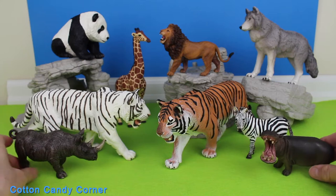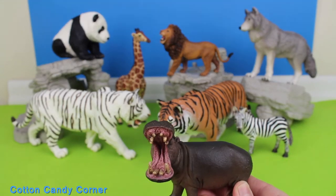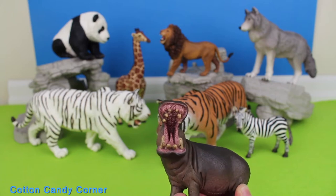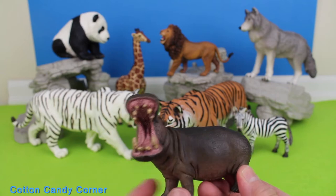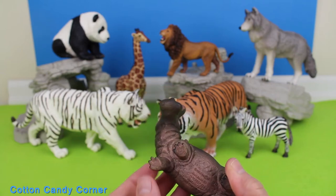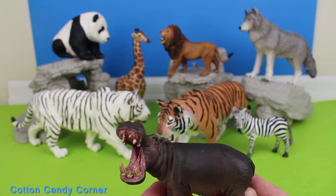Subscribe to Cotton Candy Corner and turn on notifications. There are two species of hippos: the common hippo and the smaller pygmy hippo.